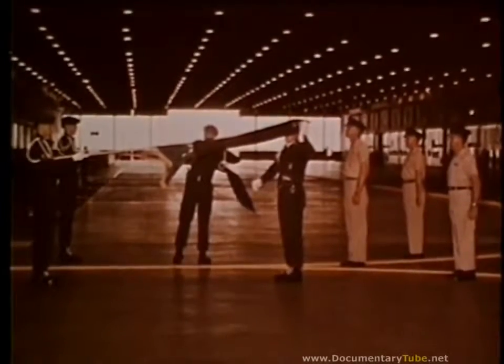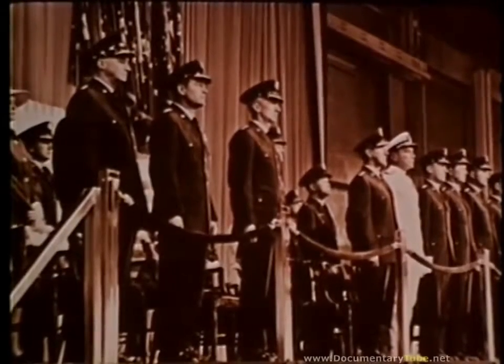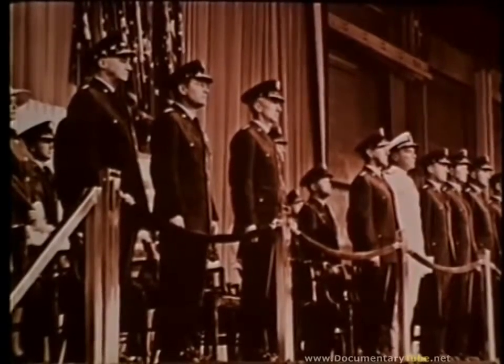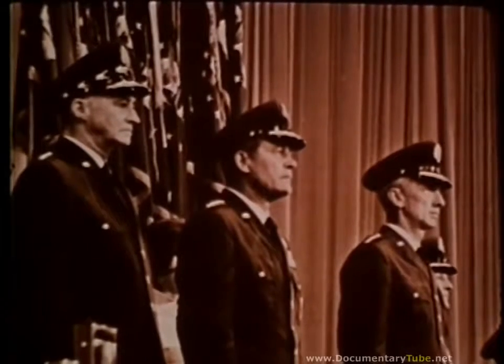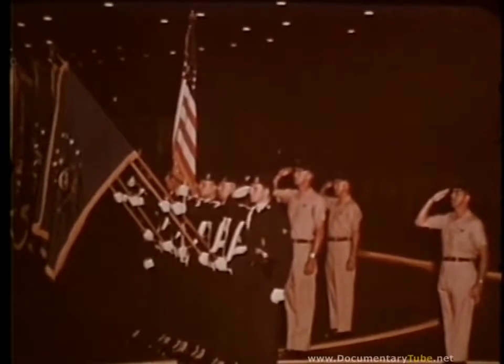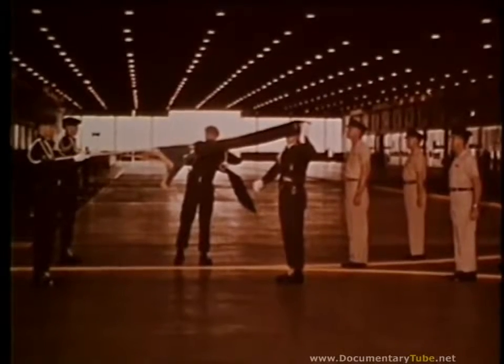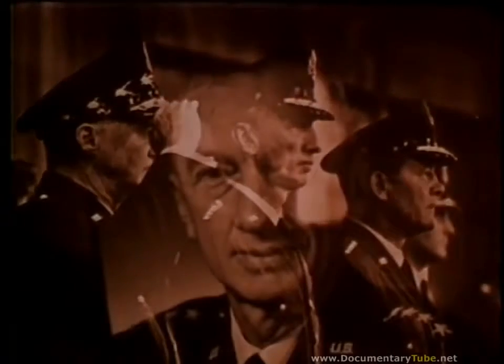On 29 July 1968, General Bruce K. Holloway became Commander-in-Chief of the Strategic Air Command. General Holloway replaced General Joseph J. Nazaro, whose new assignment is Commander-in-Chief Pacific Air Forces, Hickam Air Force Base, Hawaii. Some 3,000 people looked on as the SAC Band, Honor Guard, and various Air Force officers participated in the colorful ceremony. General Holloway's personal flag was uncased, symbolizing the change of command. The General's long and distinguished record of Air Force service includes many awards and decorations.